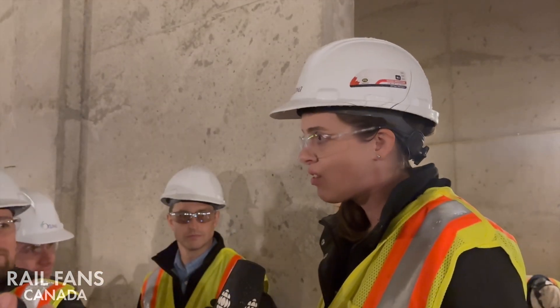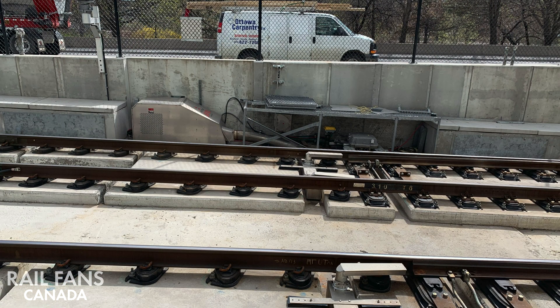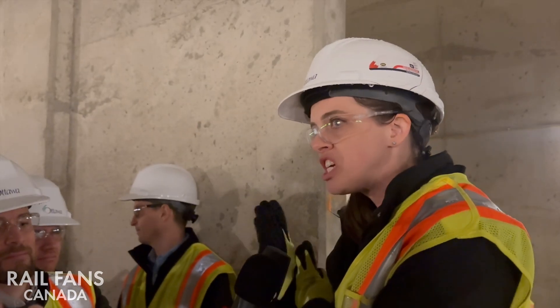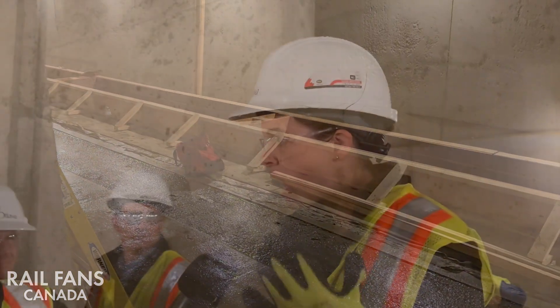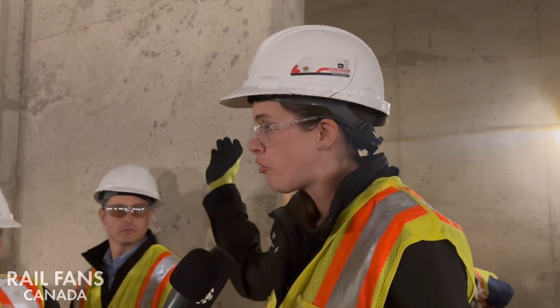The track work system here is called direct fixation. We have the concrete slab, or floor, and in that floor we build plinths — think of concrete pencils that are going to support the rail. There's one set of plinths for each rail, and each train has two rails. Currently, we're building out the rebar: it's first doweled into the existing slab, then we build out the rest of the rebar, form, and pour. After that, it will be followed by anchors, fasteners, and the rails. It's a direct rigid system that supports the rail along the full length of the tunnel.